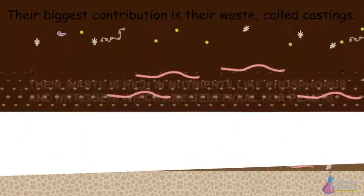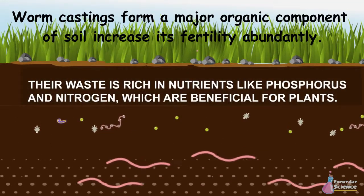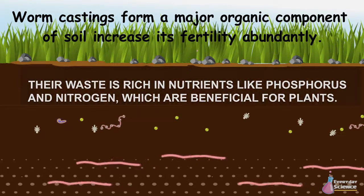Their biggest contribution is their waste, called castings. Worm castings form a major organic component of soil and increase its fertility abundantly.